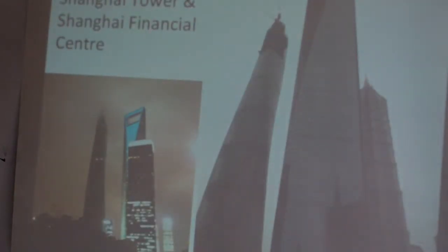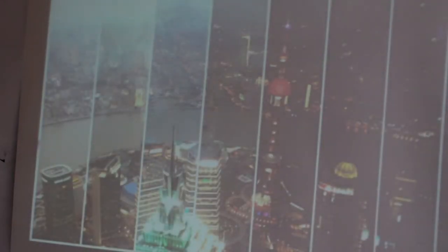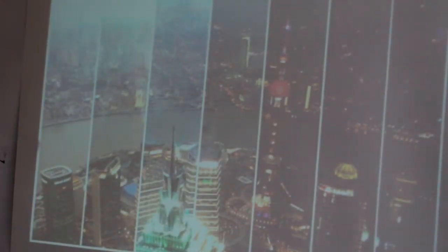We went over to the Financial District, looking at the Shanghai Tower and the Financial Centre. And this is a photo from the top of the tower — one of the lads from our group did a time-lapse from just over the space for about an hour.